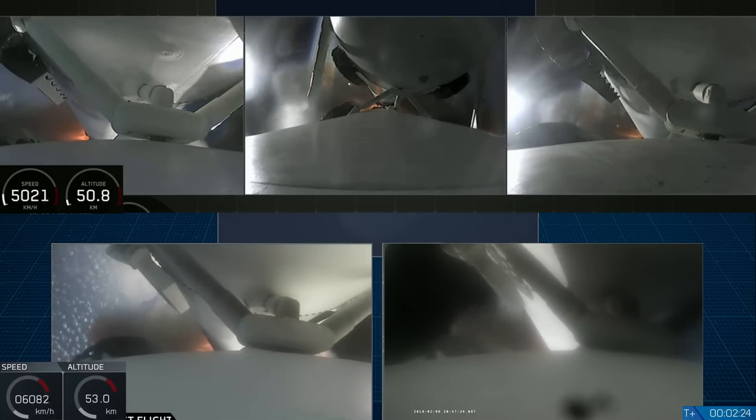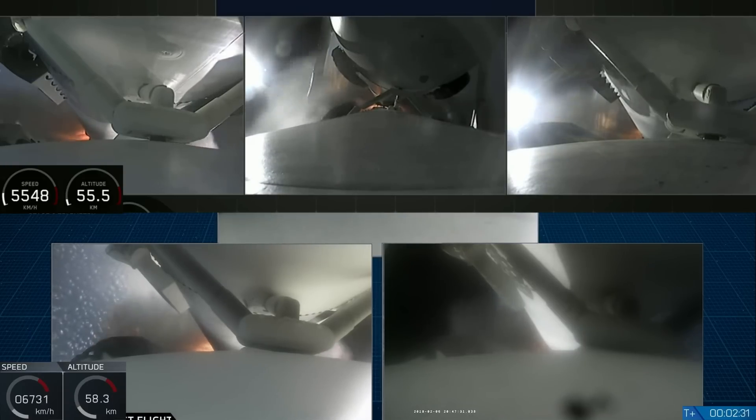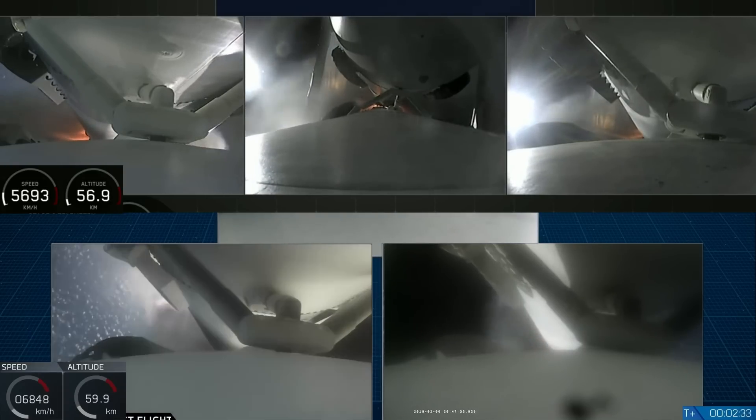Major event coming up with side boosters shutdown and separation. Side boosters: BECO.